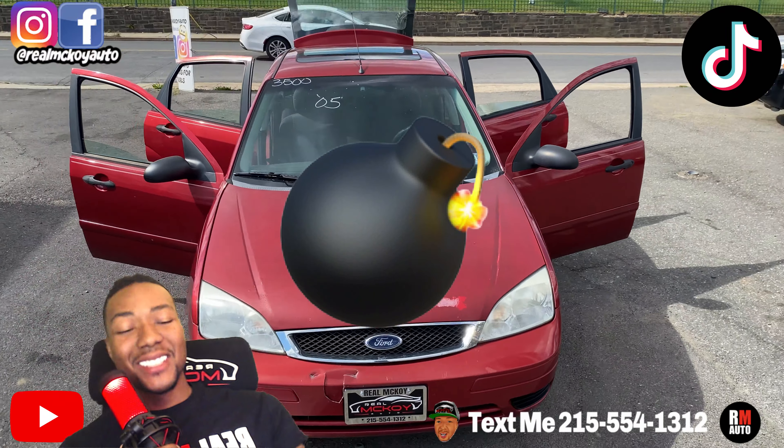Call me 215-554-1312, all right? If you're looking for something around three grand that drives good, I got you, all right? Power windows, power locks, no check engine light. Y'all know y'all be looking right for the check engine light as soon as y'all get in the car, all right? It starts right up.